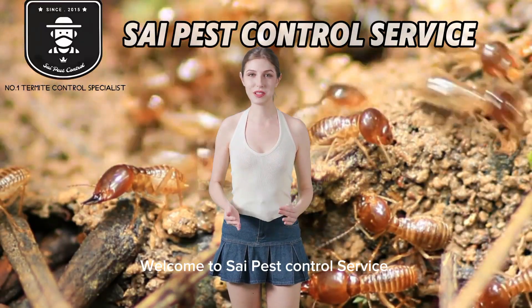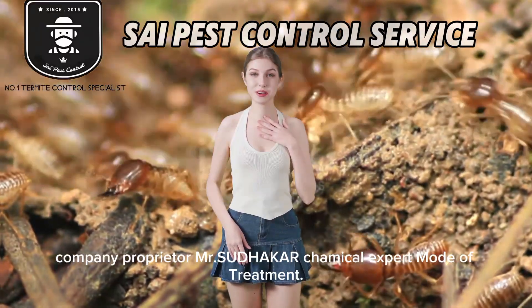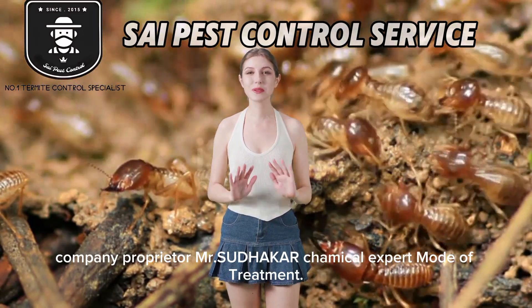Welcome to Cypest Control Service. Company Proprietor Mr. Sathakar, Chemical Expert. Mode of Treatment.